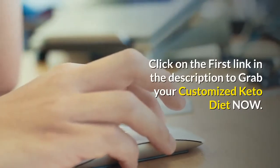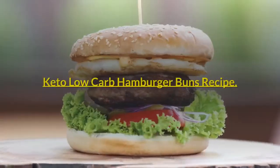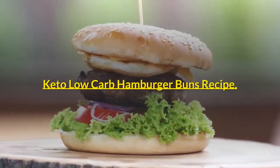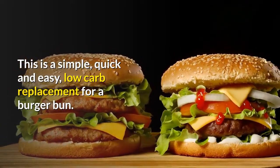Click on the first link in the description to grab your customized keto diet now. Keto low-carb hamburger buns recipe. This is a simple, quick and easy low-carb replacement for a burger bun.